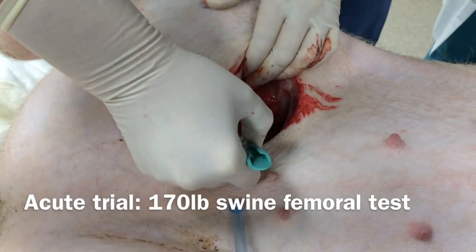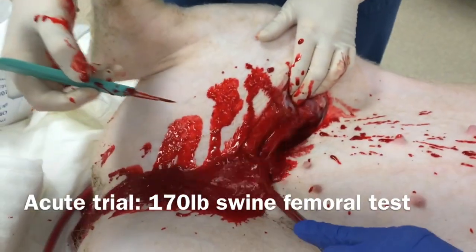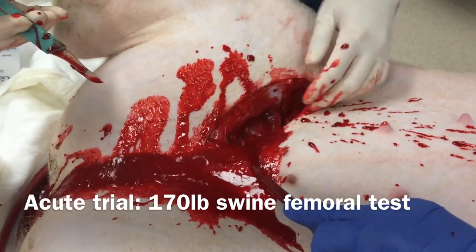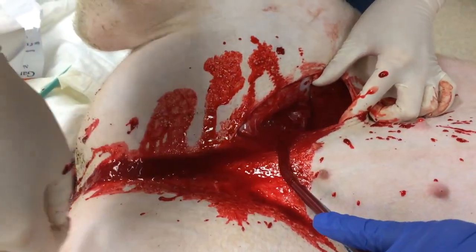This trial simulates a life-threatening injury to determine hemostatic efficacy in a fatal wound. The trial was conducted per FDA guidance for Protege Biomedical as they pursue FDA clearance for human trauma indication.